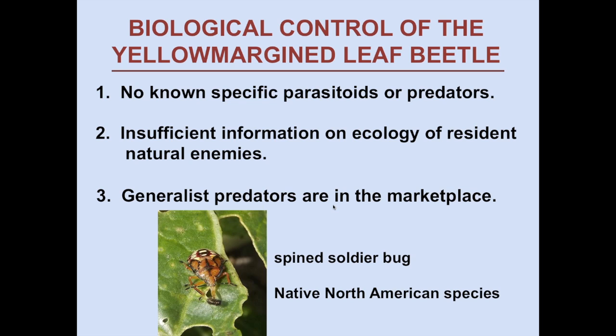Looking at the three tactics for yellow margin leaf beetle: for classical biological control, unfortunately there are no known specific parasites or predators of YMLB — none may have been looked for. For conservation biological control, we have insufficient information on the ecology of resident natural enemies in the cropping systems that might contribute to control. We also have insufficient information about YMLB ecology in south Florida — it disappears during summer and we don't know exactly where it goes, though knowing that could help us manipulate the environment during summer to reduce fall populations.